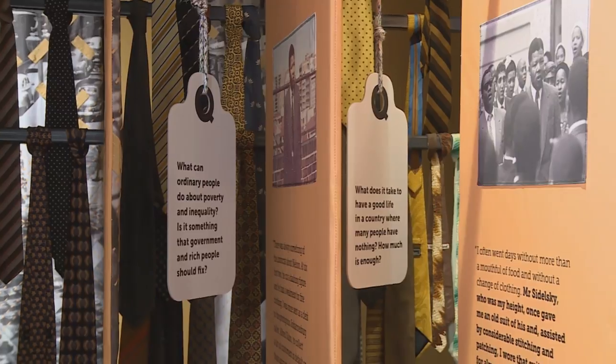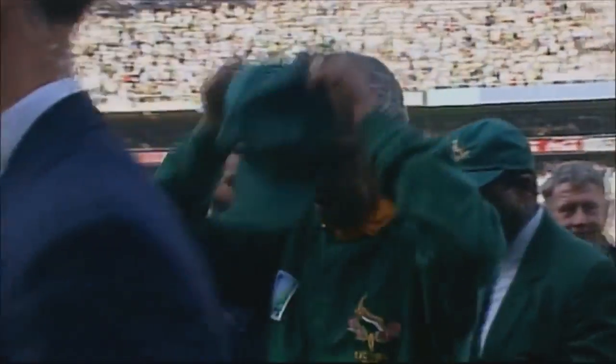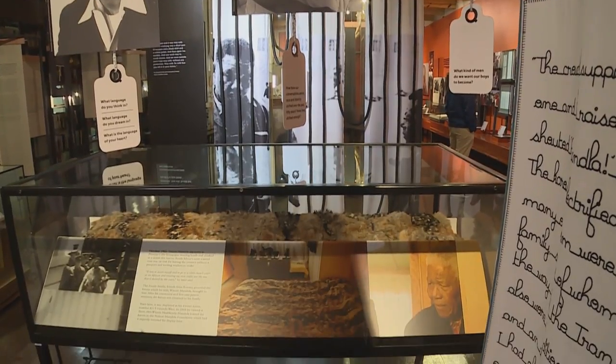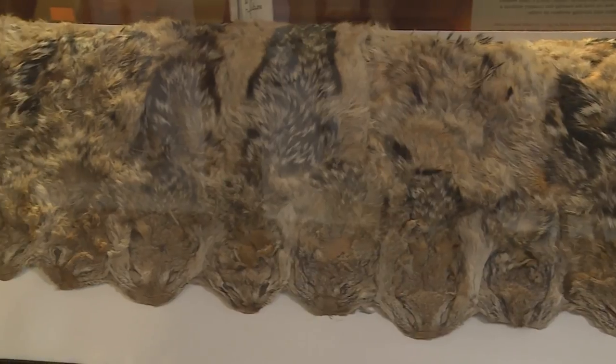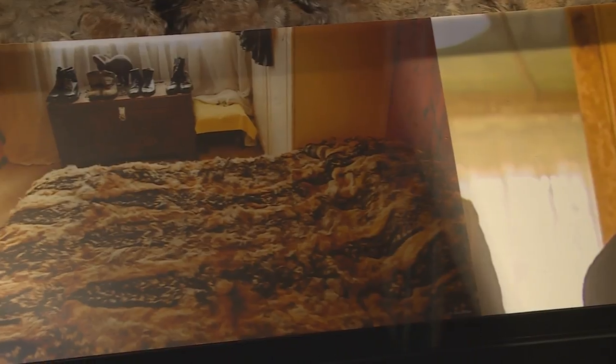Nelson Mandela often expressed himself by the clothes that he wore. During the Rugby World Cup, he didn't come out in a suit — he was wearing Francois Pienaar's jersey. And then when he went to trial in 1962, he said he felt like a black man in a white man's court. So he was wearing his traditional Xhosa attire because he was a Xhosa man, and he was carrying a jackal skin over his arm. That jackal skin was actually given to us by Winnie Mandela. He started wearing those very colourful Madiba shirts later in his life.